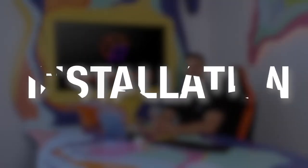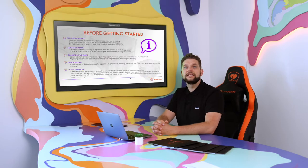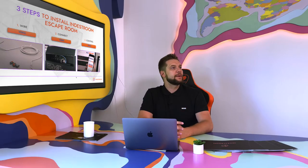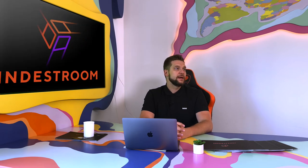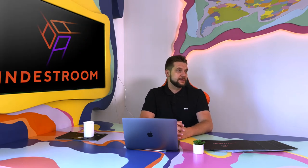Installation is not included in the price, but it is very easy to set up our escape rooms without having any special skills. We have developed very detailed instruction manuals. You should be able to install the room by yourself within 5-7 days.